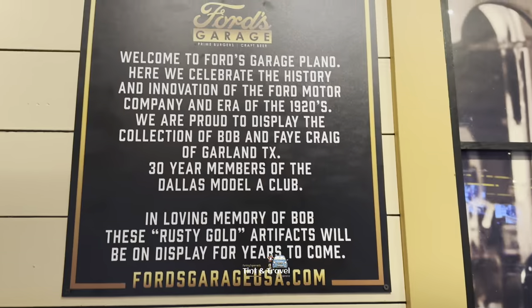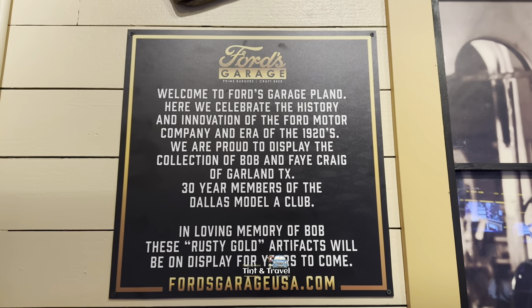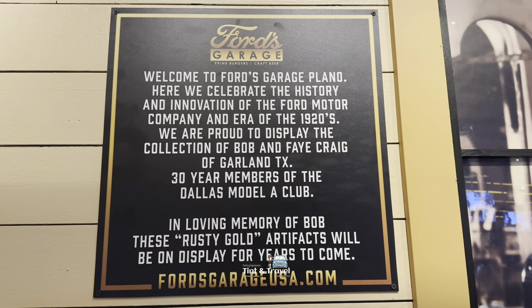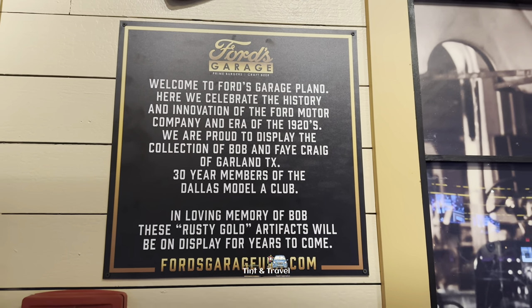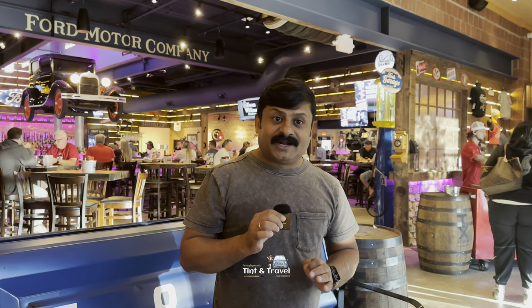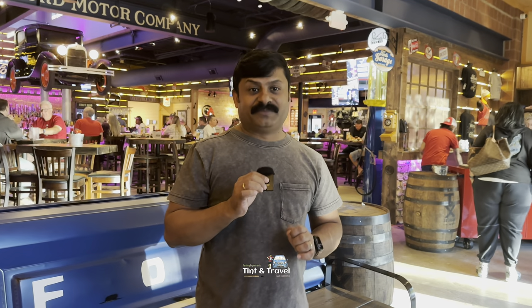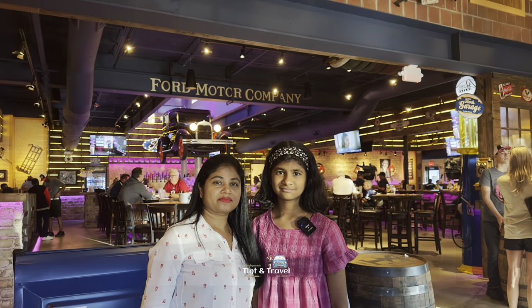What is this written here? Welcome to Ford's Garage Plano — here we celebrate the history and innovation of the Ford Motor Company and the era of the 1920s. This restaurant is well known for their three B's: their burgers, beer, and their best bathrooms. If you want to learn about the history of Ford Motor Company and Ford cars and enjoy a delicious burger, this is the right place — Ford's Garage Plano.